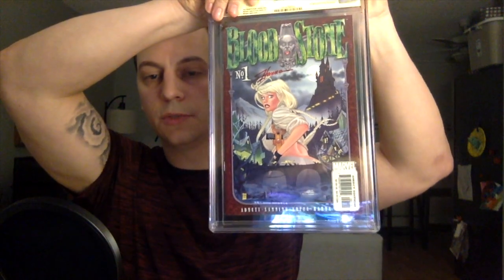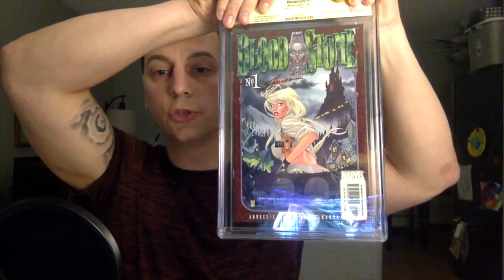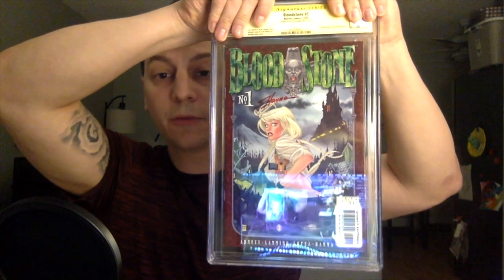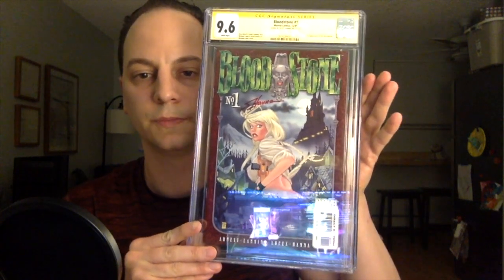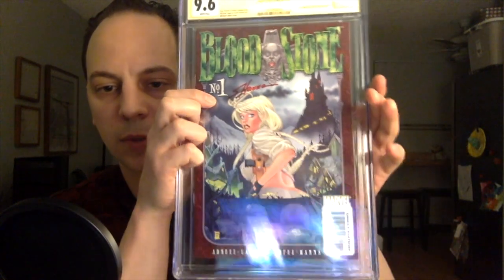I'm going to cover up the grades. So the first book — this was the book I was most excited about. I picked this up at the back issue bin for like four or five bucks, so I don't have much into it outside of the signature and grading fees. This was the only one I did get pressed, so I was hoping for at least a 9.4. Let's see — 9.6! Nice. If you're not familiar with this book, this is the first appearance of Elsa Bloodstone. As you can see, it was signed by Scott Hanna. I like how he used the red — I think it complements the book nicely. It's just a great cover.